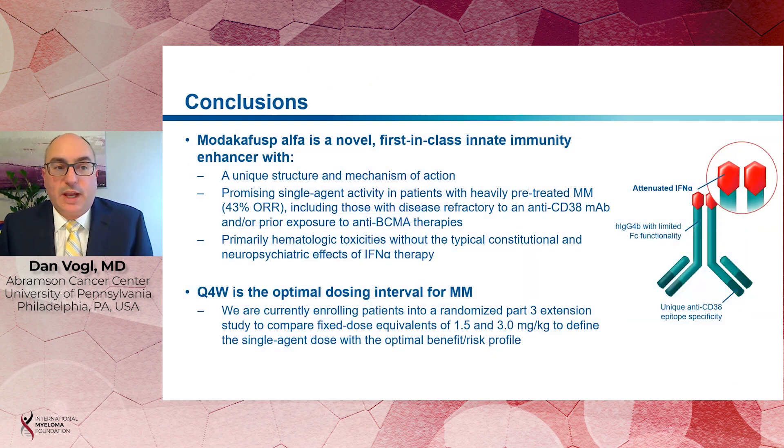Our conclusions are that Modacafusp Alpha, which we're also calling Moda, is a novel first-in-class innate immunity enhancer with a unique structure and mechanism of action. It has promising single-agent activity in patients with heavily pretreated myeloma, including those with disease refractory to an anti-CD38 monoclonal antibody and prior exposure to anti-BCMA therapies. The toxicities of Modacafusp are primarily hematologic without the typical constitutional neuropsychiatric effects of interferon alpha therapy. We've identified every-four-week dosing as the optimal dosing interval in multiple myeloma. We're now conducting a randomized part 3 extension study to compare fixed dose instead of weight-based equivalents of the 1.5 and 3 milligram per kilogram doses to define the single-agent dose with the optimal benefit-risk profile.